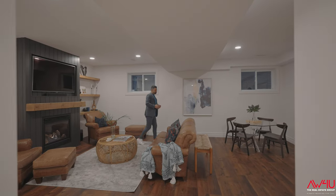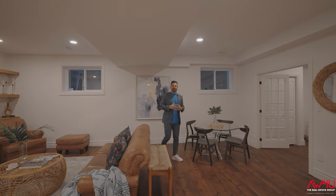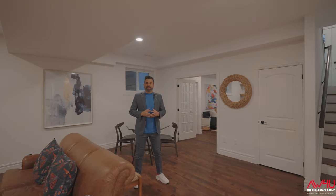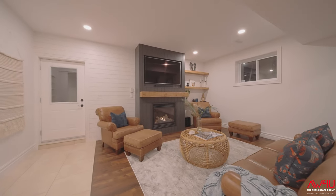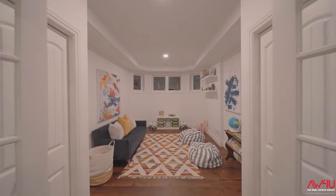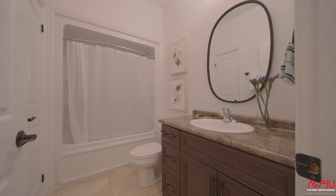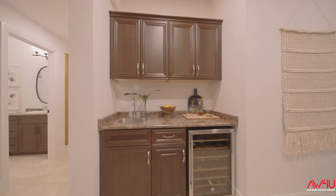Thanks for joining me in the basement. From time to time as a realtor we get to present houses that are absolutely finished top to bottom, inside and out, and this home falls in that category. The basement has been recently renovated and includes two more bedrooms — a total of six in the house, four up and two down — a full washroom, a wet bar, a custom fireplace with mantle, plenty of storage, and a great entrance to the backyard.